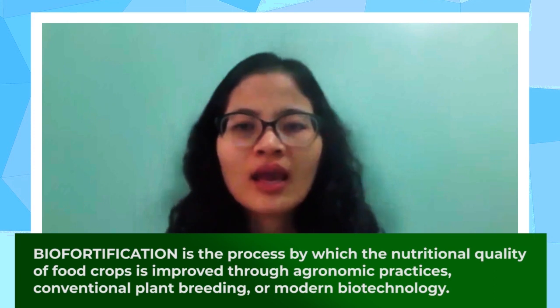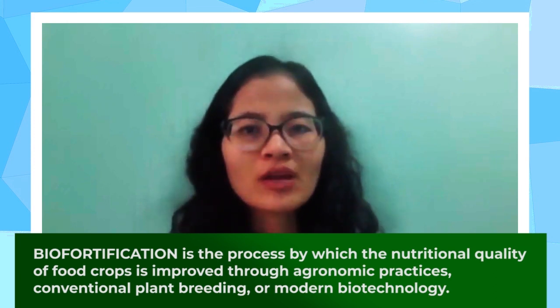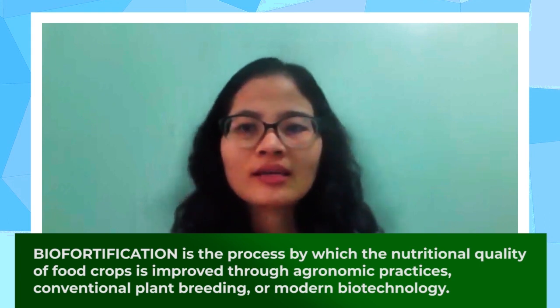The research I will share with you is a process of improving the nutritional content of crops called biofortification. This can be achieved through agronomic practices, conventional breeding, or biotechnology-based approaches like genetic engineering and genome editing. Here, I will highlight iron and zinc biofortification in rice using genetic engineering.